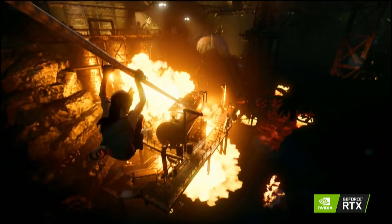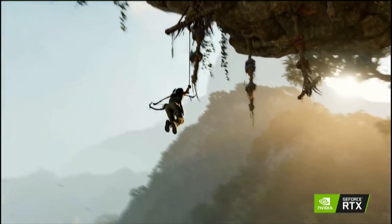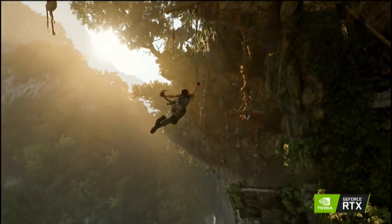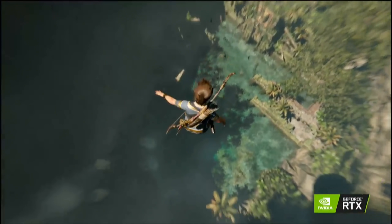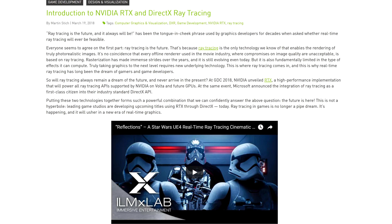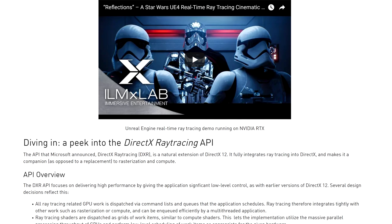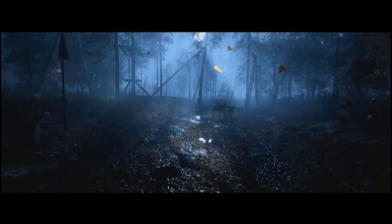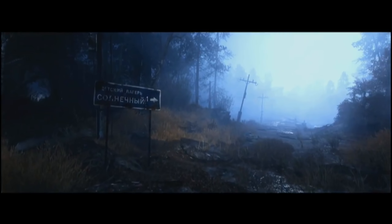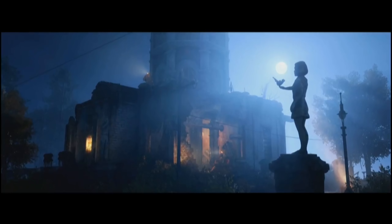Nvidia has taken a risky gamble with their 2000 series, burdening themselves with the difficult job of making ray tracing appealing and getting it supported in upcoming games. All the while, this buys AMD time to catch up in terms of performance. And from what I've heard, this ray tracing tech is part of DirectX 12 — so it's not like a traditional Gameworks feature that would lock AMD out of the market. It's free for all, and if AMD does a good enough job, they might even find a superior way of doing it. But that's a lot of ifs.